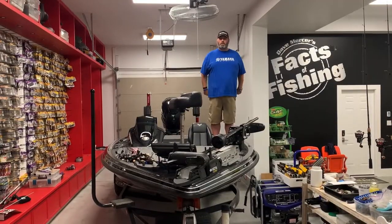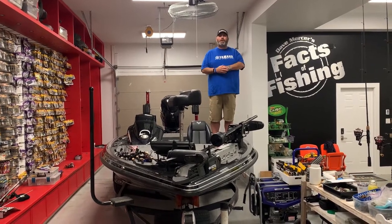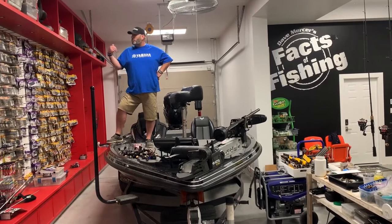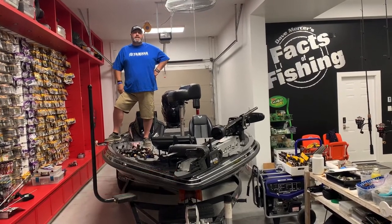Number four: the port. It's no longer the left side — cool boaters always call it the port. Number five: starboard. A fun word to say, but it's basically the right-hand side of your boat.